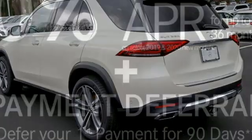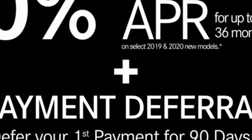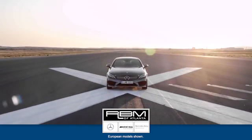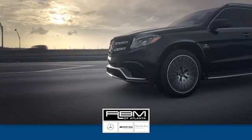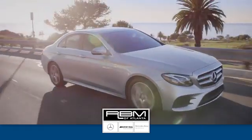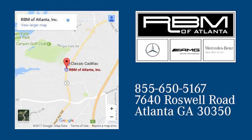Mercedes-Benz keeps setting the standard and driving forward. Take it for a test drive today at RBM of Atlanta in Sandy Springs. We have the best selection of new and top quality pre-owned vehicles to choose from. We are conveniently located at 7640 Roswell Road in Atlanta.